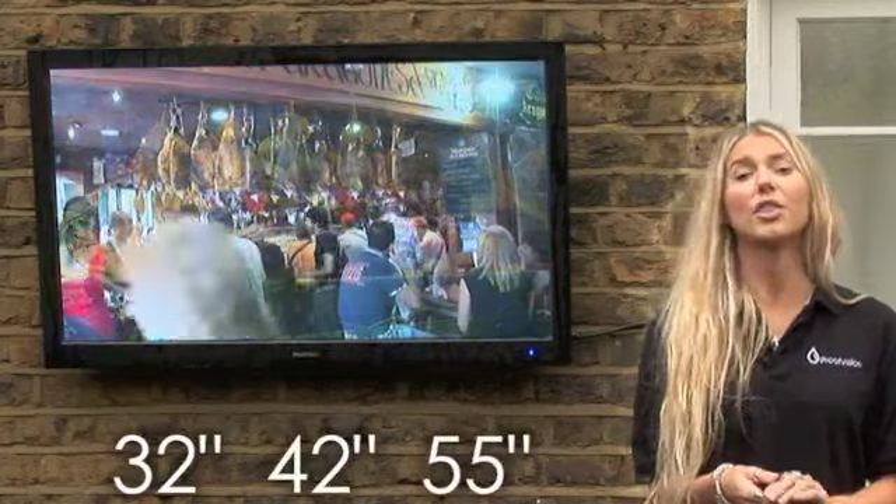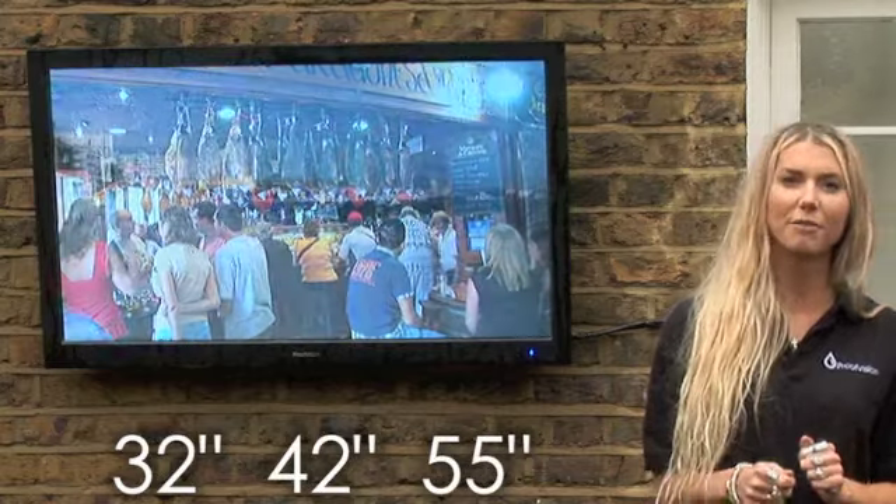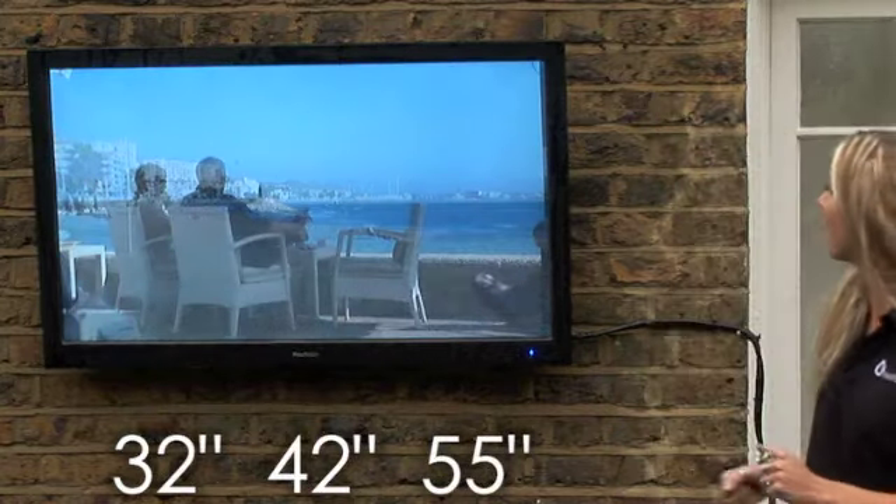The screens come in 32, 42 and 55 inches. They're made out of military toughened glass, meaning that they're protected from any damage or vandalism.